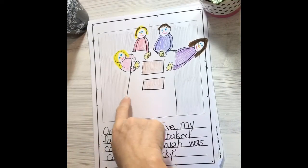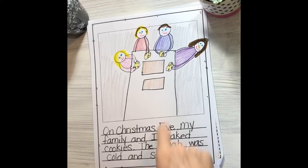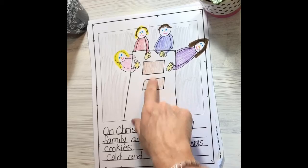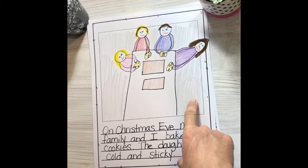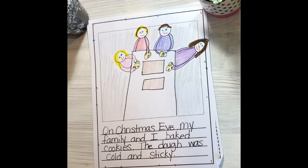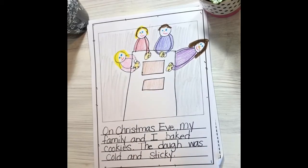Here you can see where I've gone and added their faces, their hair, their clothes, and I've colored their lumps of dough and our cookie sheets. I even did some gray all around because the walls in my kitchen are painted a light gray color — I wanted you to be able to see all those details of my kitchen. So today think about adding our sense of touch — we can see that we're touching that dough that was cold and sticky.